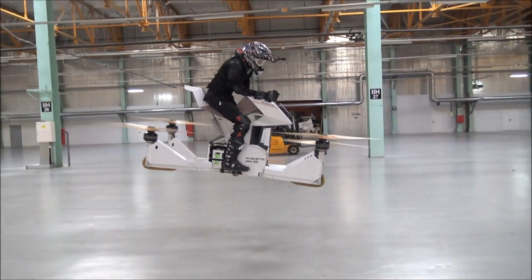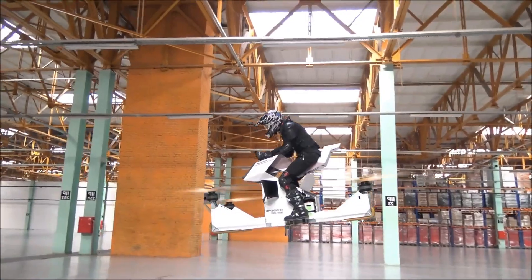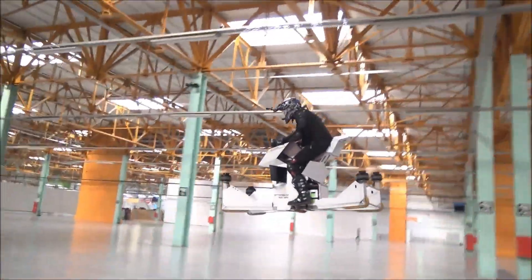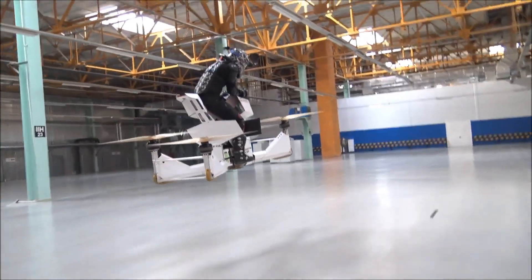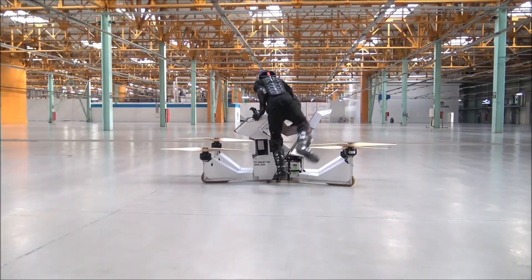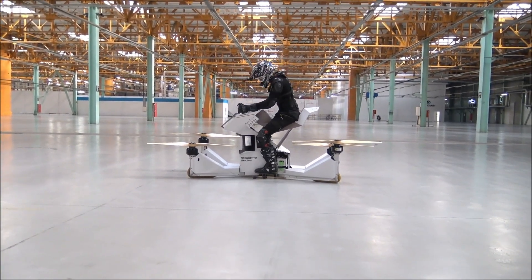Weighing just 251 pounds, the Scorpion hoverbike is ideal for solo pilots, supporting a payload of up to 229 pounds. Safety is a priority with features like automatic landing in case of battery depletion or propeller failure, as well as redundant systems and propeller guards. This innovative aircraft provides a futuristic, secure option for recreational flight in controlled environments.